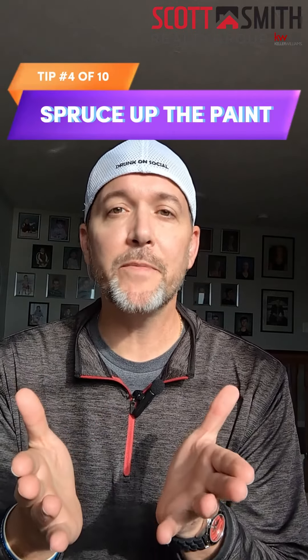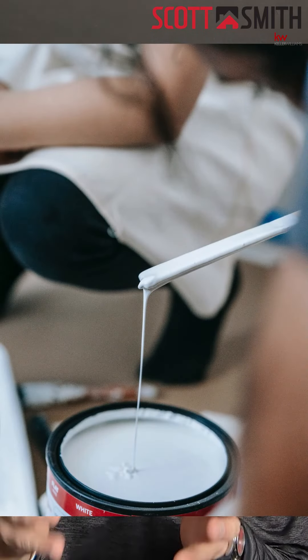Tip number four to get your house ready to sell this spring is to spruce up the paint. Now this is a fix that can go a long way to helping make your house look great. A new coat of paint is going to brighten a room and make it seem fresh and clean.